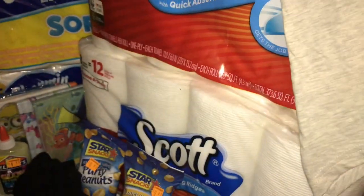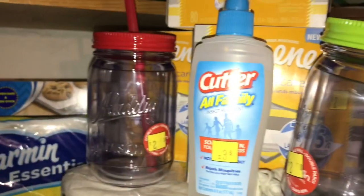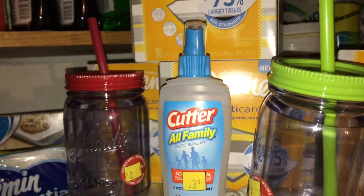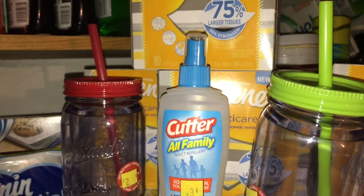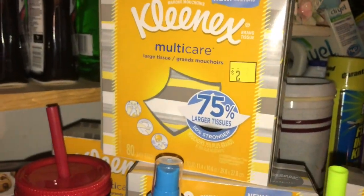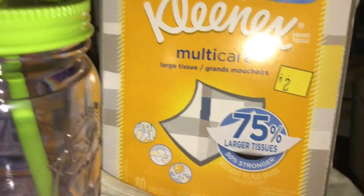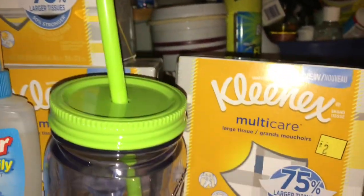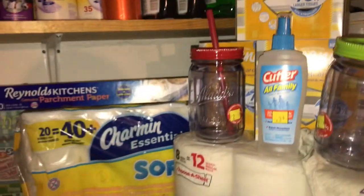They had tons of the eight-equals-10, so that's how it goes. I got the Cutter mosquito repellent — that was probably the most needed item. We went through so much last weekend and I get eaten up in my garage; the mosquitoes are really bad this year. I also got four of the Kleenex Multi-Care larger tissues — they were a dollar a piece, and I had a dollar-off-four paper coupon that came off just fine.